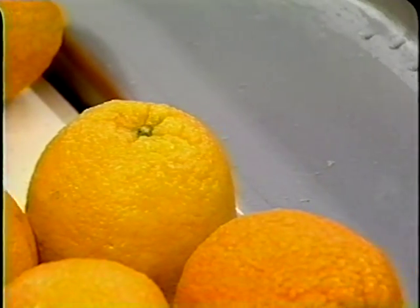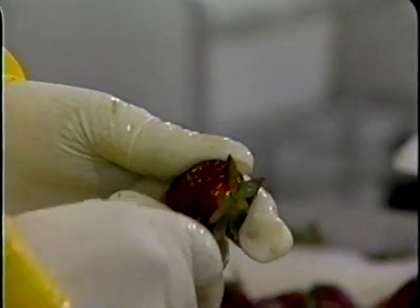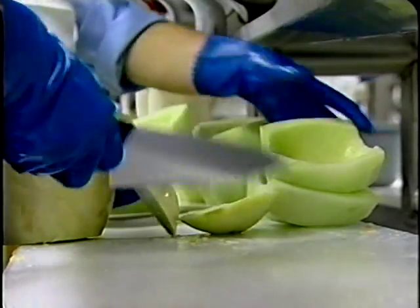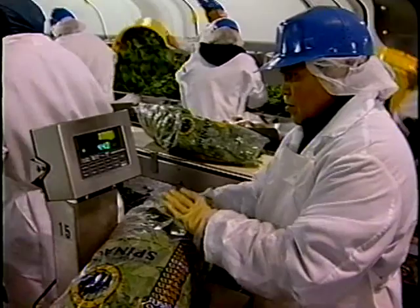All food contact surfaces should be constructed so as to be durable, easily cleanable, non-absorbent, and non-toxic. This includes such items as knives, conveyors, belts, and chutes, product totes, gloves, tools such as shovels or rakes, cutting boards, tables, spinner baskets, and packing scales.